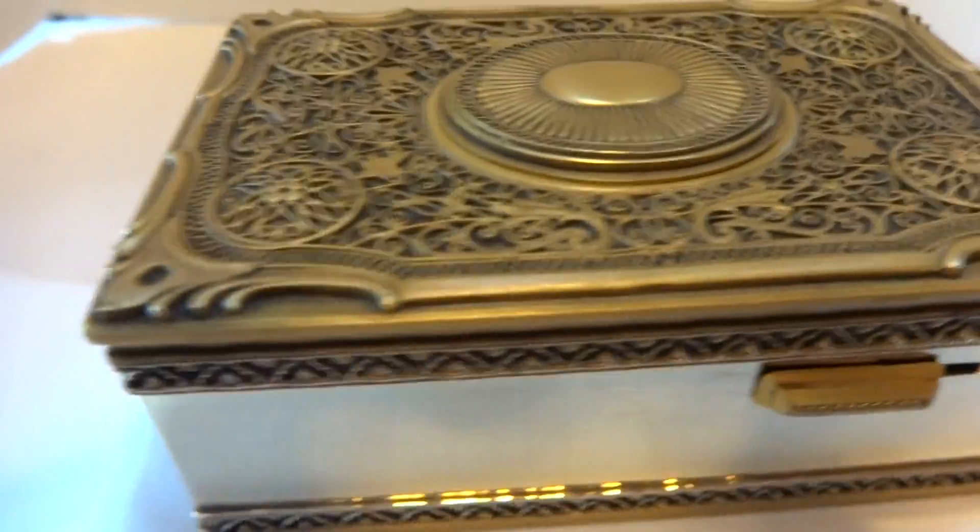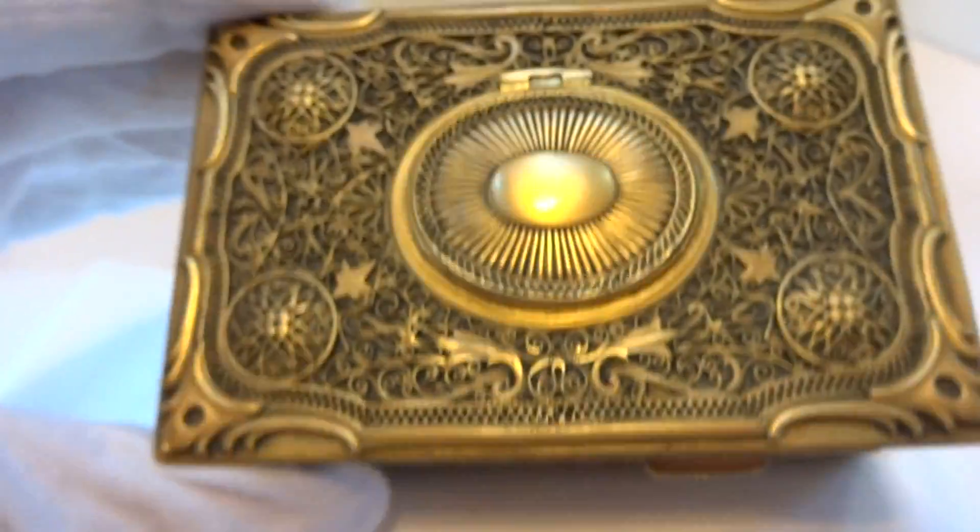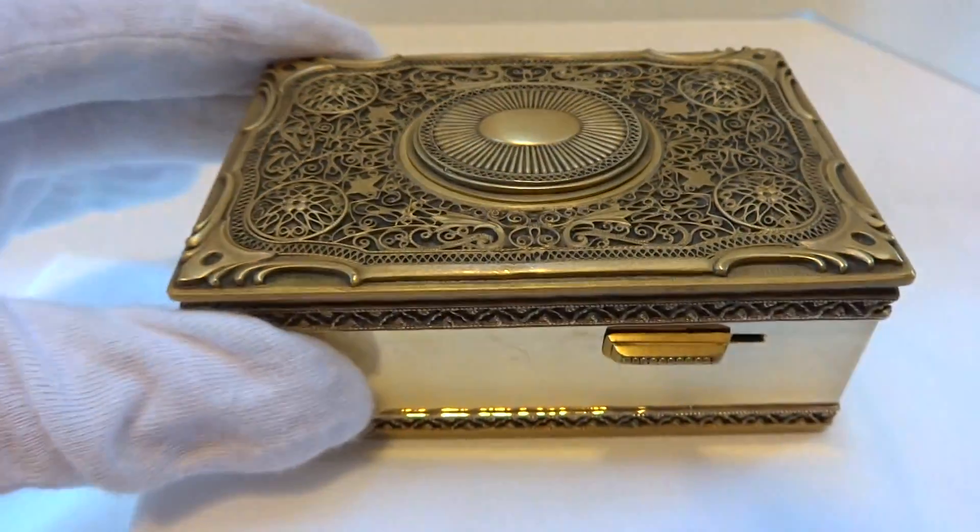Everything was taken apart, cleaned, adjusted, and lubricated so it works exactly as it should. I do that for everything that I sell.